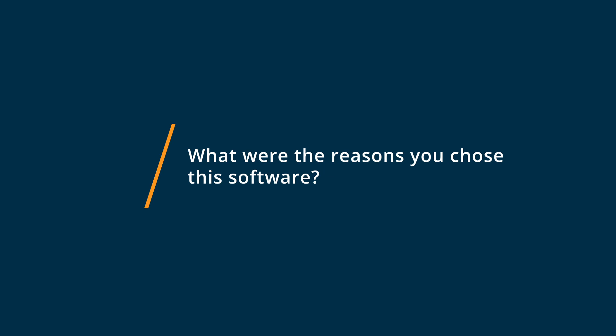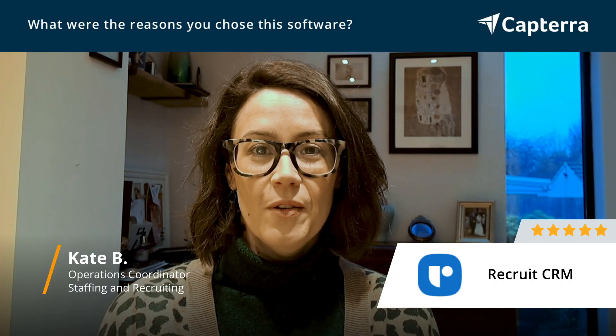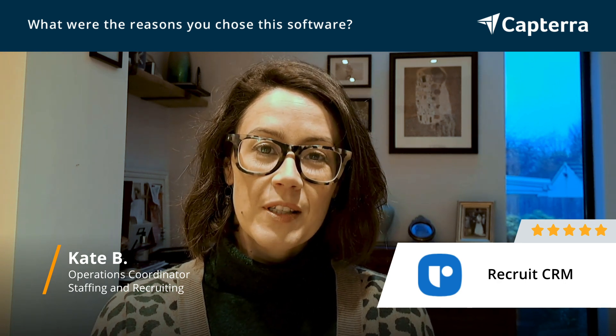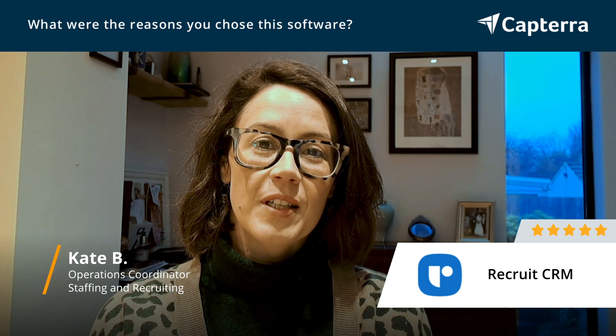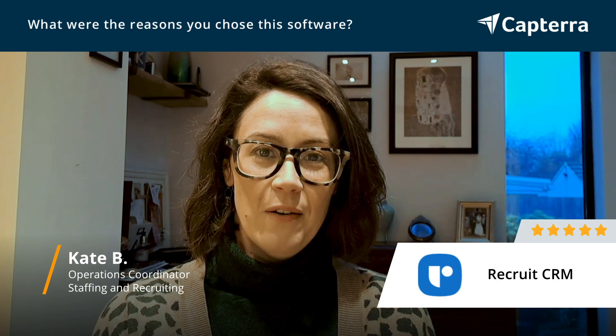We went with Recruit CRM because it offered all the different aspects we use in our recruitment process. We loved how adaptable and flexible it was, and how you could change it to the way we worked — that was why we chose Recruit CRM.